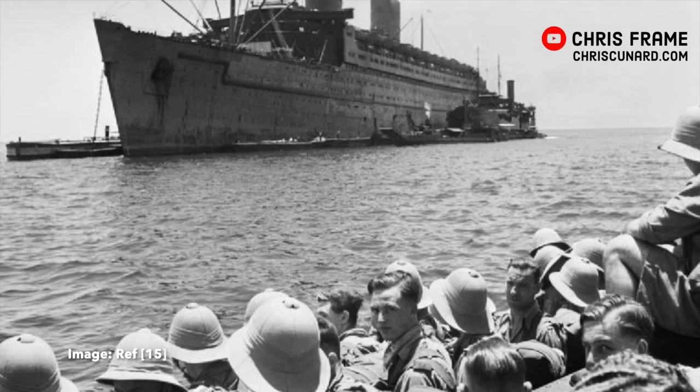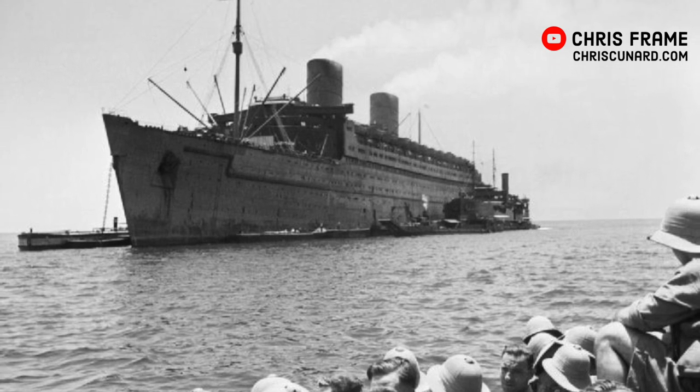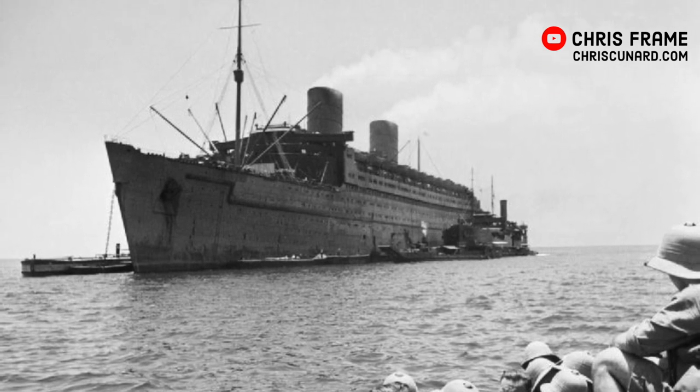The ship was subsequently called into wartime service and sent to Singapore for a refit where she became the largest troop ship in the world. She was originally designated to carry up to 10,000 people and would do the Australian voyages, taking Australian and New Zealand servicemen up to the Middle East. But when America entered the war on the side of the Allies, the Queen Mary and the Queen Elizabeth were both pulled into that transatlantic service.